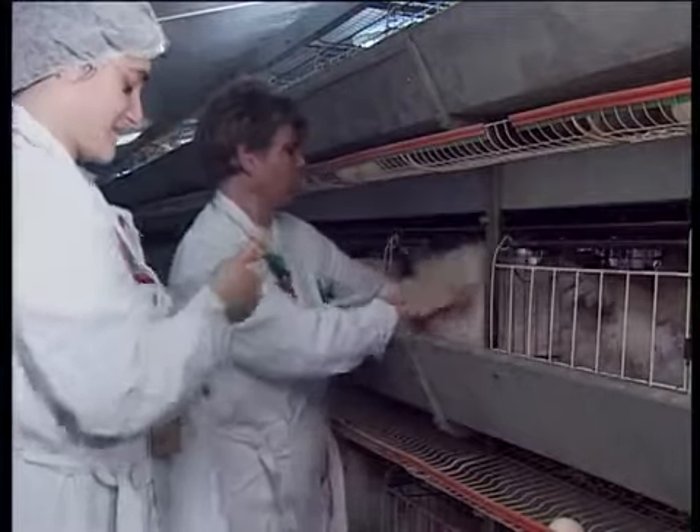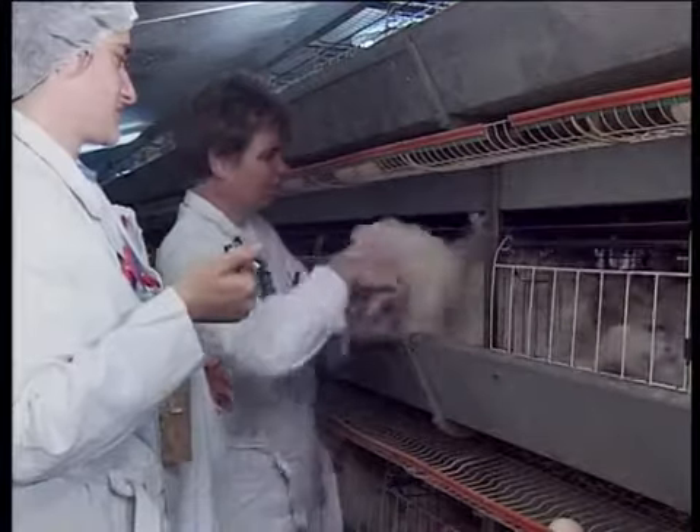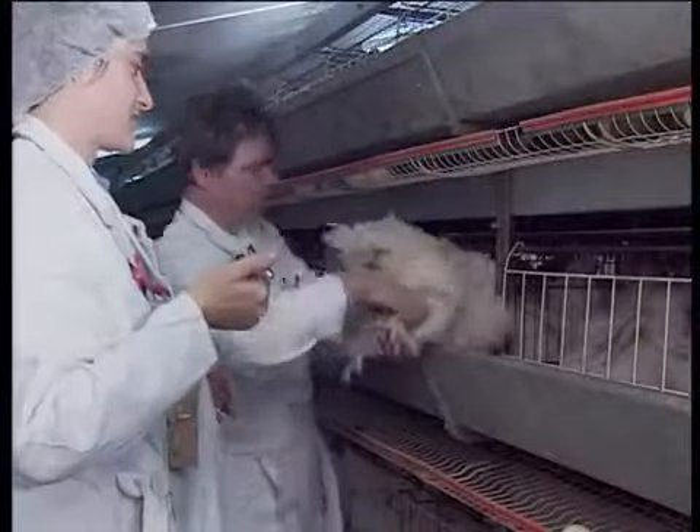Artificial insemination also results in a higher insemination rate compared to natural insemination. Each hen is inseminated — there's no preference of the hens for one cock and no refusal to be inseminated.